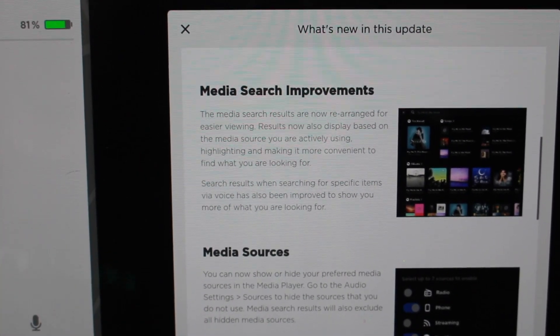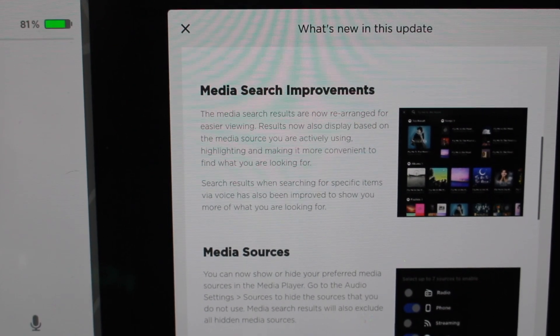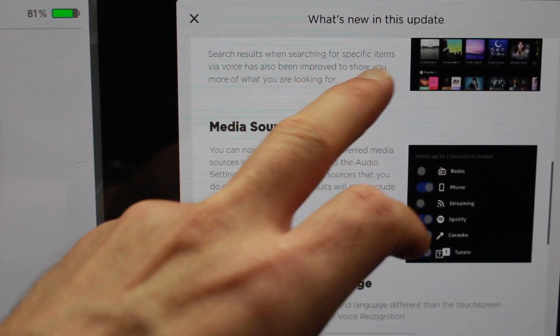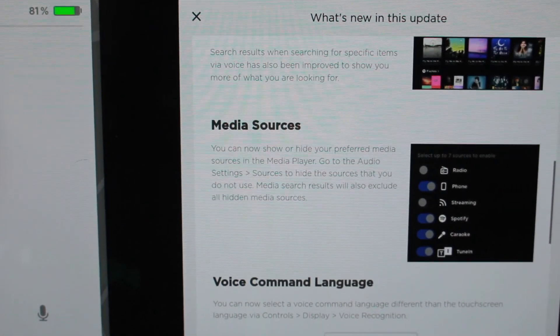Media search improvements. Media search results are now rearranged for easier viewing, so it looks like we have a new UI with the media search improvements. Search results when searching for specific items via voice will also improve to show you more of what you're looking for.